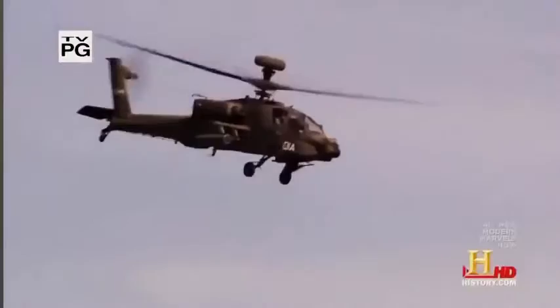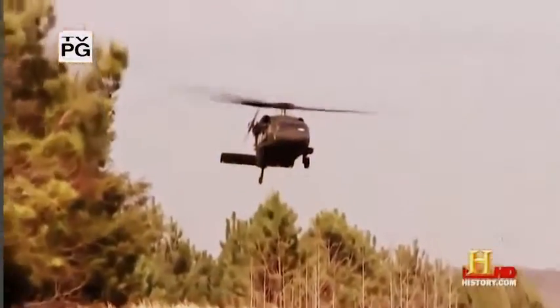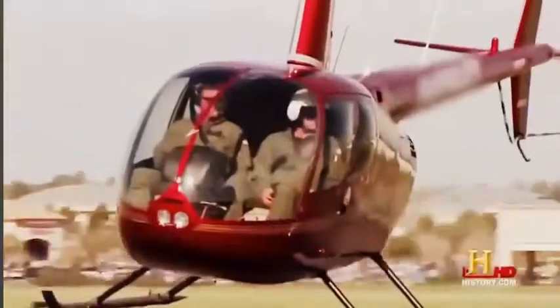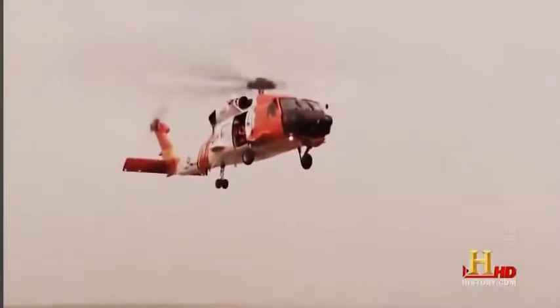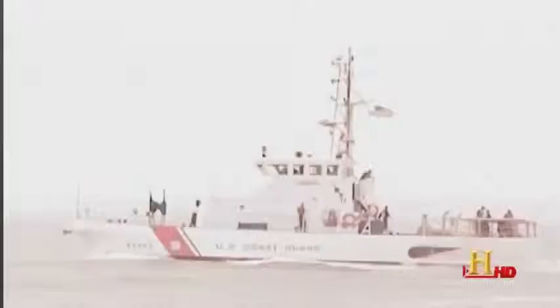Whether a Blackhawk or an Apache, Super Stallion or a civilian model, all helicopters have an aerodynamic versatility unmatched by any other aircraft — they can go up, down, sideways, backwards, and forwards. But it's the helicopter's ability to hover over a sinking ship or a survivor floating in the ocean that makes it an essential rescue instrument to the men and women of the U.S. Coast Guard. It's this capability that sets it apart from the planes and boats the Coast Guard uses in conjunction with the helicopter.